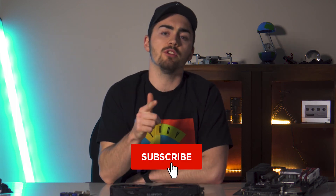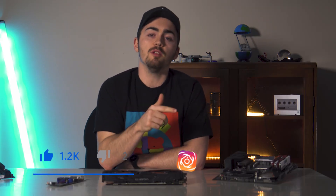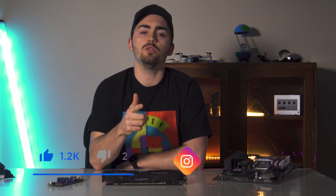Speaking of cooling, that'll be one of the next videos in this series, so make sure you subscribe and hit the bell to make sure you don't miss that video. Thanks for watching. Make sure to like this video, follow me on Instagram, and comment down below what GPU you think is best for you and why. See you next time. Peace.